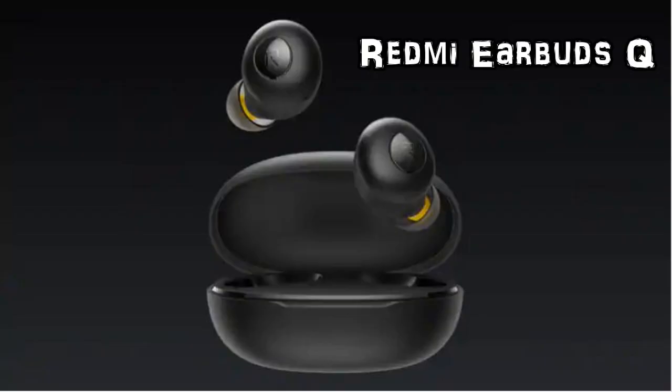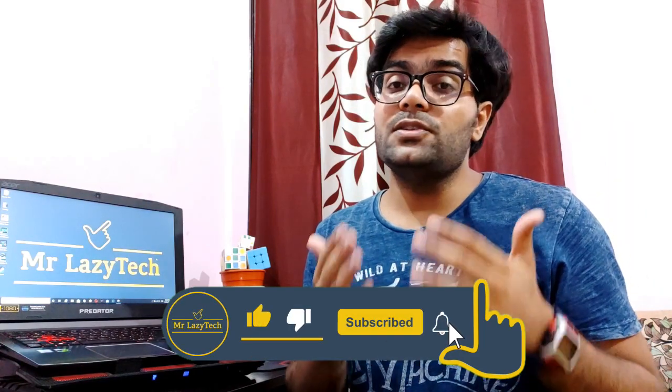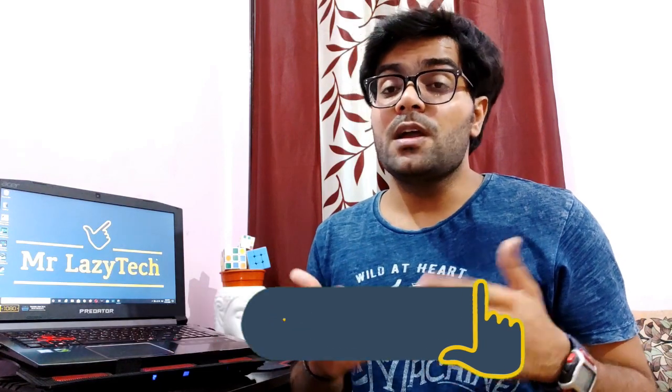So those were the 5 best earbuds running in the market right now. As an add-on, Redmi has announced they are going to launch the Redmi Earbuds Q in coming days, with a price of approximately Rs. 1800 — should be a good option under Rs. 2000. I'm leaving links to all the earbuds in the description below — you can click and buy from there. If you have any questions about any of the earbuds, leave them in the comments and I'll help you out. Hope you liked this video. If you're new to my channel, kindly subscribe, hit the like button, comment and share. Thank you for watching and see you in the next video.